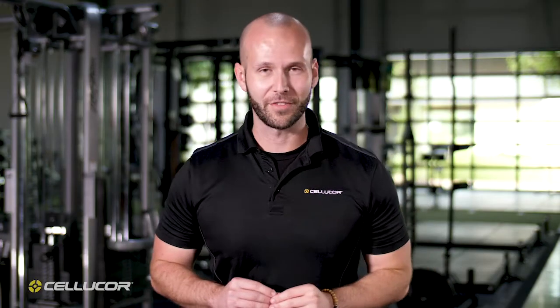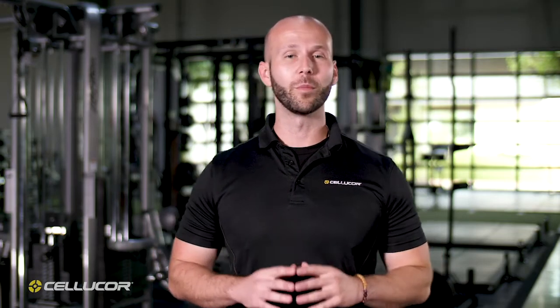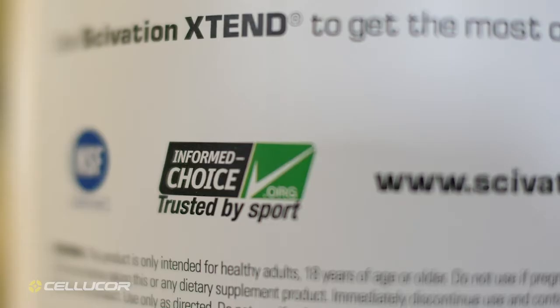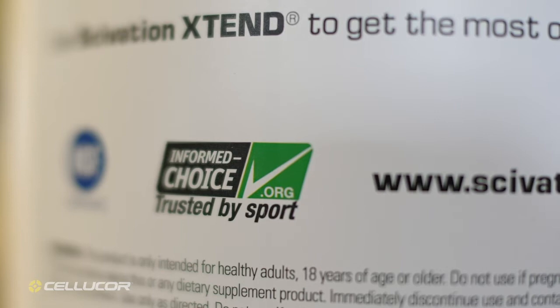Select members of the Cellucor product family proudly wear the Informed Choice logo. What does this mean? Well, in short, it means that you can rest assured that what you're buying has been thoroughly tested for banned substances.